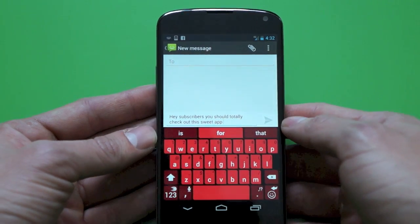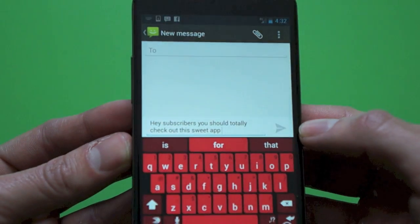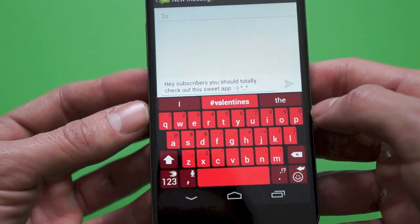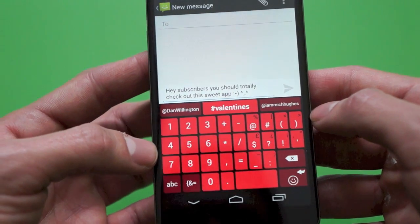This is the first time I've actually used FlowWriting for SwiftKey on this phone, and you can see every word was bang on, which is definitely a testament to how good this app actually is. And you can see there's a bunch of different emoticons, a little smiley face, the number pad, as well as a bunch of different other symbols.